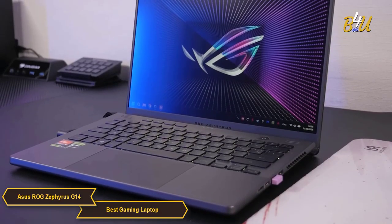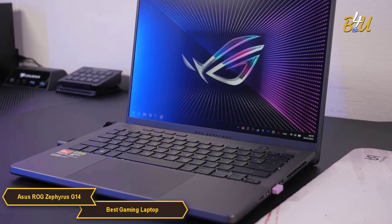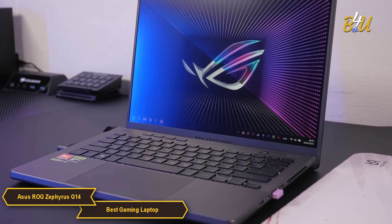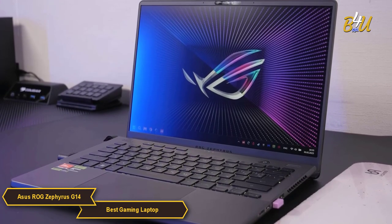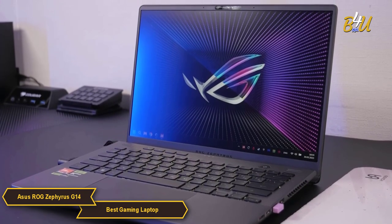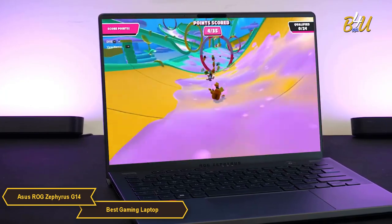The 2023 ASUS ROG Zephyrus G14 is an extraordinary blend of portability, powerful processing, stunning visuals, innovative design, efficient cooling, enduring battery life, and flexible connectivity. It is an amazing choice for those who want no compromises in their gaming laptop, be it for dominating the gaming arena or conquering demanding professional tasks.